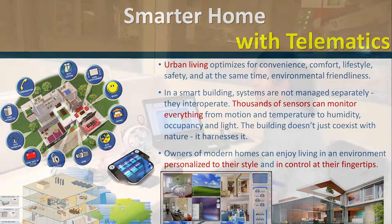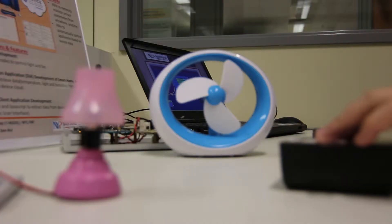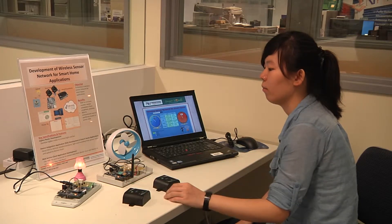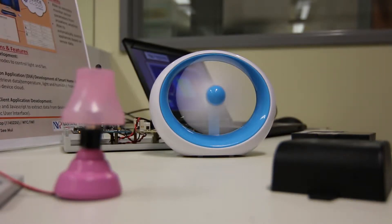The Zigbee network can be used to create a smarter home. Electrical appliances such as lights and fans can be switched on or off based on the sensor data. The wireless sensor network is integrated into cloud services for real-time data collection.